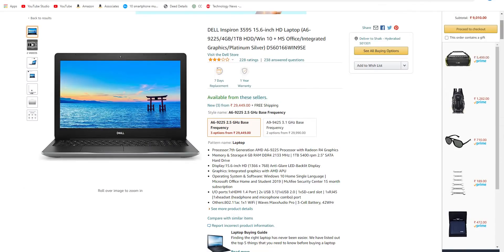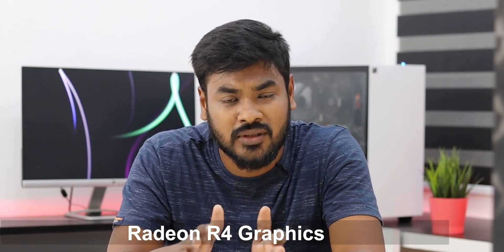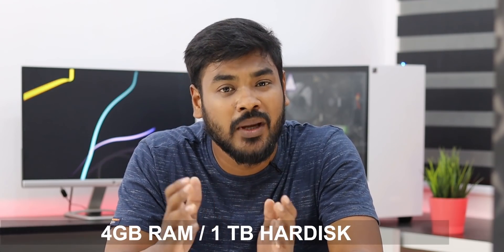The second laptop is for those with a budget. It is the Dell Inspiron 3595. You can also upgrade the RAM. This laptop features a 7th generation AMD A6 processor with Radeon R4 graphics, 4GB RAM, 1TB hard disk, and 8GB solid state drive SSD.